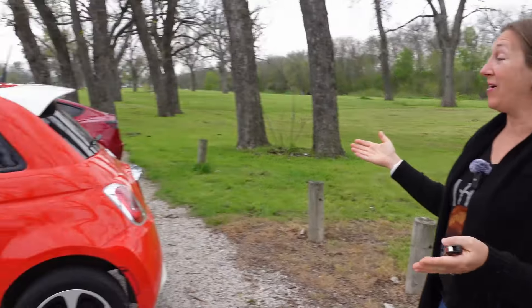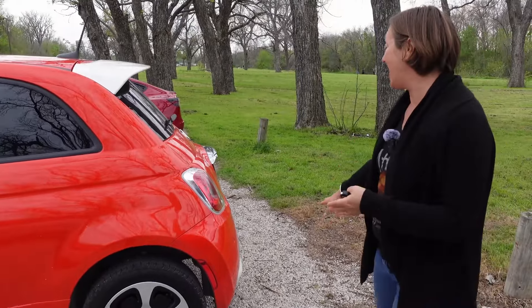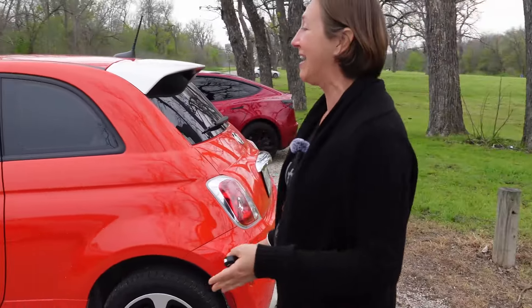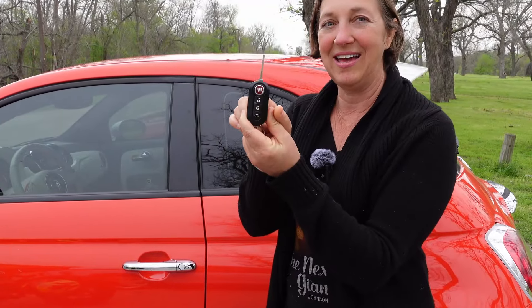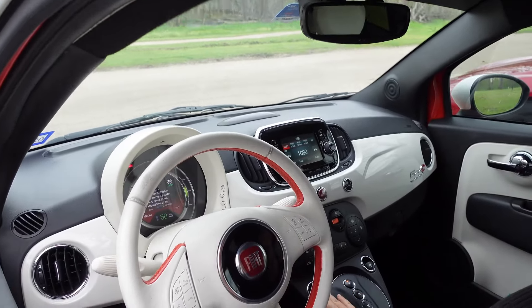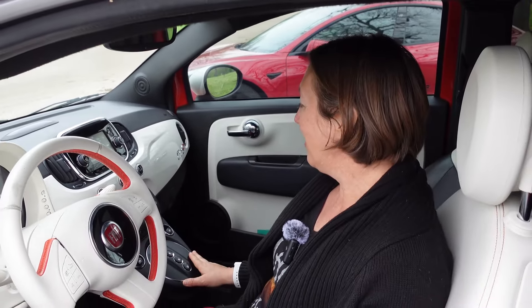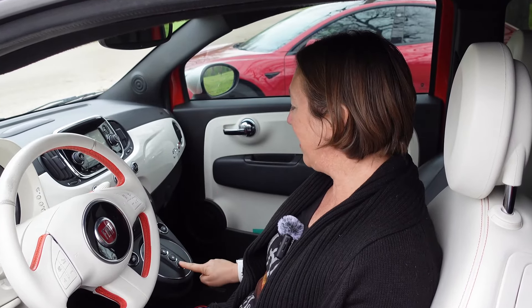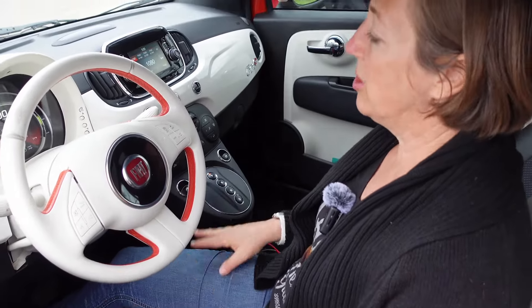The Fiat 500e looks exactly like a regular Fiat 500. I've had other Fiat owners approach me and not even realize it was an electric version. It doesn't have a tailpipe, but you have to look closely to see that. It does have a fun little switch key, which I like. On the inside, it still pretty much looks like a regular gas-powered car — it's got normal controls, buttons for the windows, cute little buttons that are your gear shift, and a regular parking brake. It's all pretty normal, just like the gas-powered version.